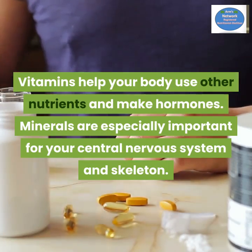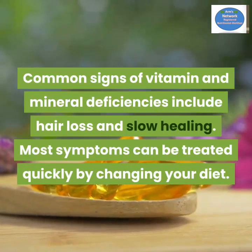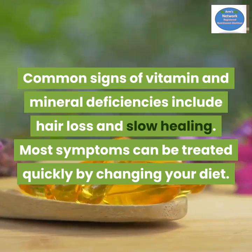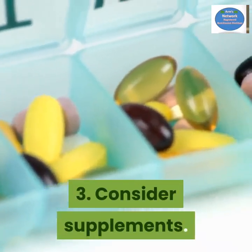Number two: seek variety. Common signs of vitamin and mineral deficiencies include hair loss and slow healing. Most symptoms can be treated quickly by changing your diet. Number three: consider supplements.